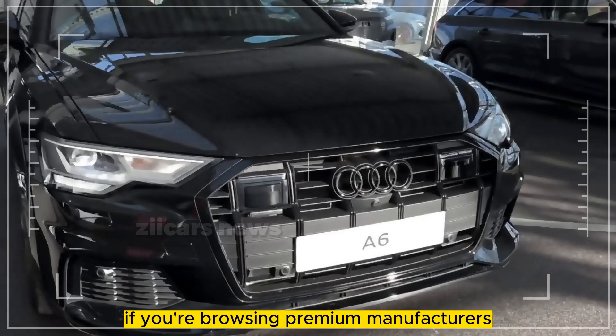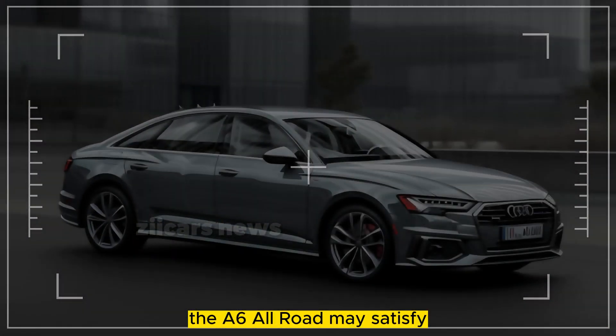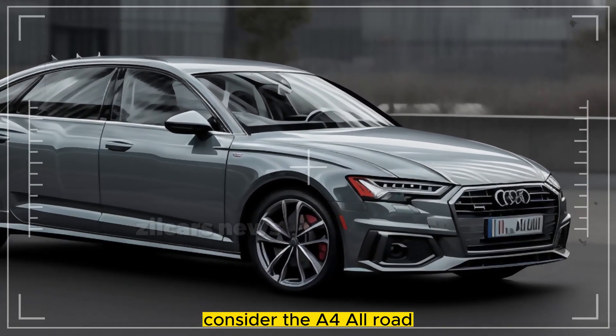If you're browsing premium manufacturers and can't decide between a sedan and an SUV, the A6 All-Road may satisfy your needs with little compromise. If you can't afford it, consider the A4 All-Road, which is reviewed separately.